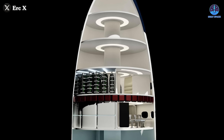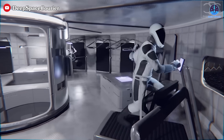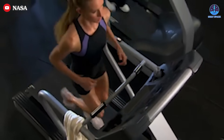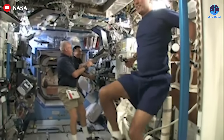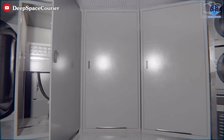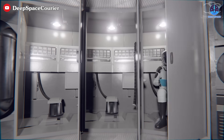Physical health would take center stage on the third floor, which would feature an exercise area equipped with machines similar to those found on Earth. Maintaining cardiovascular health, muscle strength, and mobility in a microgravity environment is crucial for astronauts, and this space would ensure they have the necessary tools to stay fit. Bathrooms and toilets might also be conveniently located here, as this floor would see frequent activity.